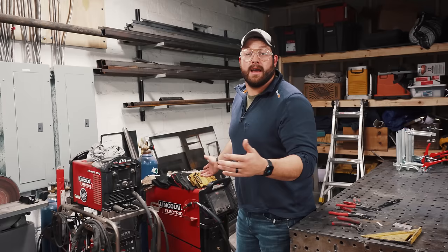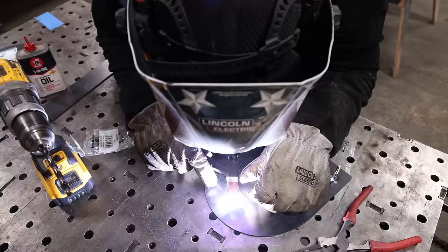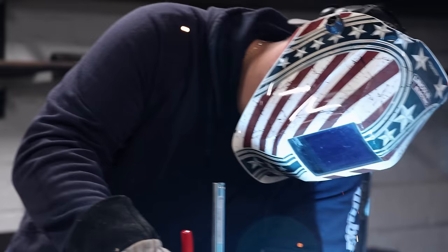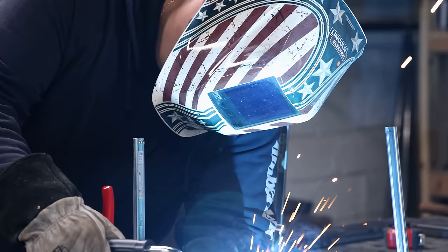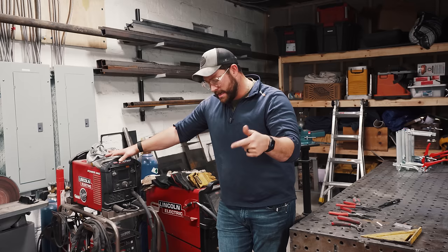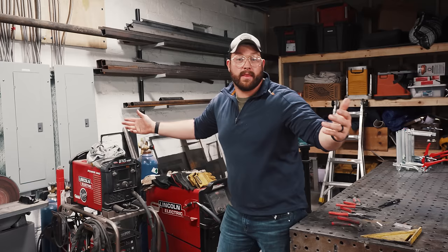Before we get into the next segment, a huge thank you to Lincoln Electric. Lincoln's been a huge supporter of the channel for years and they're my go-to for everything welding — from big machines to a regular all-purpose MIG, TIG, and stick welder. They've got it all. If you're interested in getting into welding and want to add metal to your projects, link is down below. I love working with them and I'm super appreciative of them sponsoring this build.